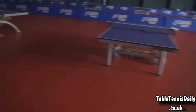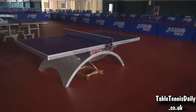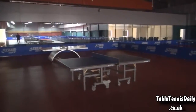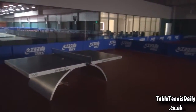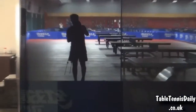They've got a Donic table here. Here's the Beijing 2008 table. They've got the ZM1 and the London 2012 table as well — that's awesome stuff. And there's me!